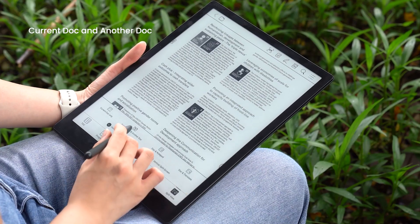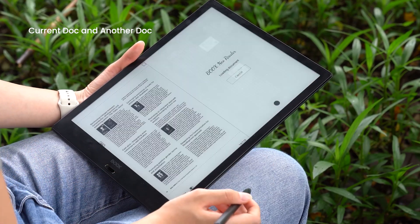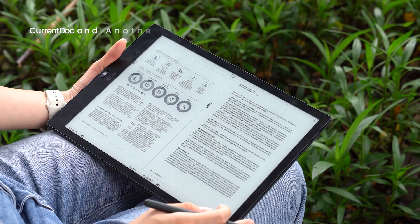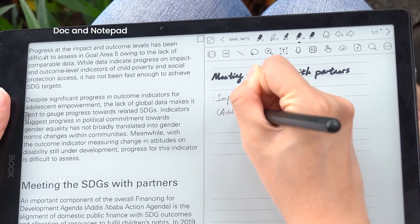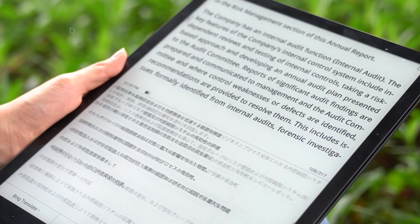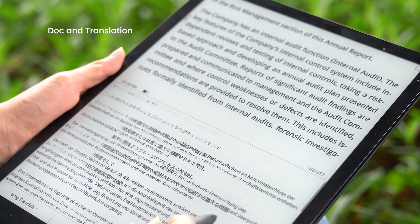The 'current doc in another doc' mode also allows you to read two different files on one screen. If you like taking notes while reading a book, you cannot miss out on the 'doc and notepad' mode. The last option, 'doc in translation', is ideal for reading files in foreign languages.